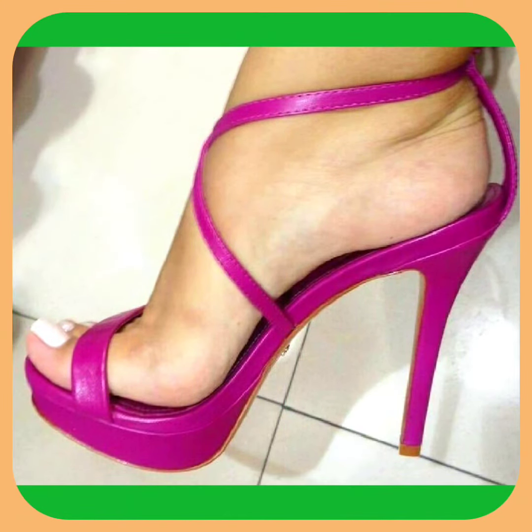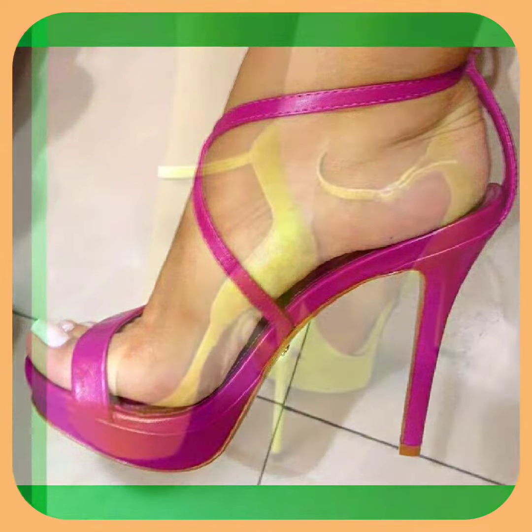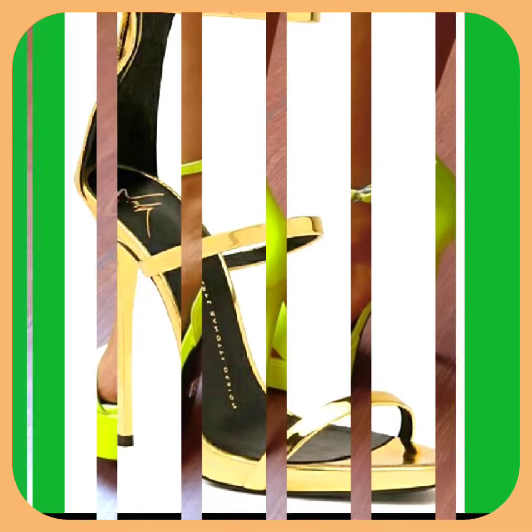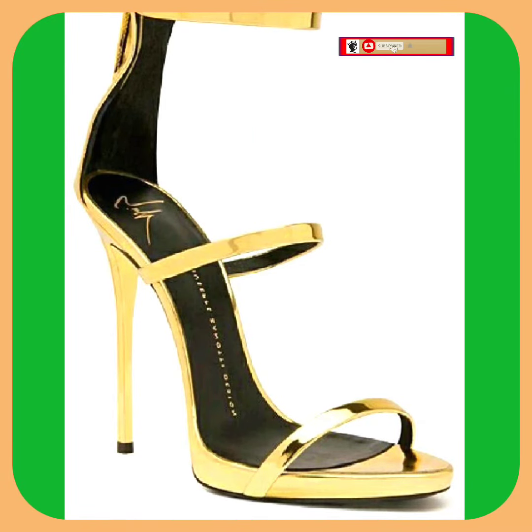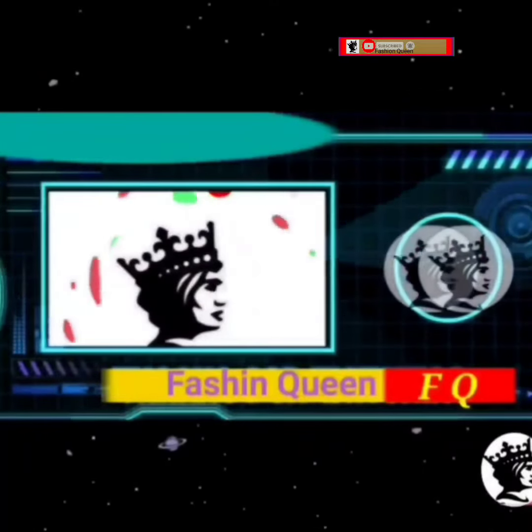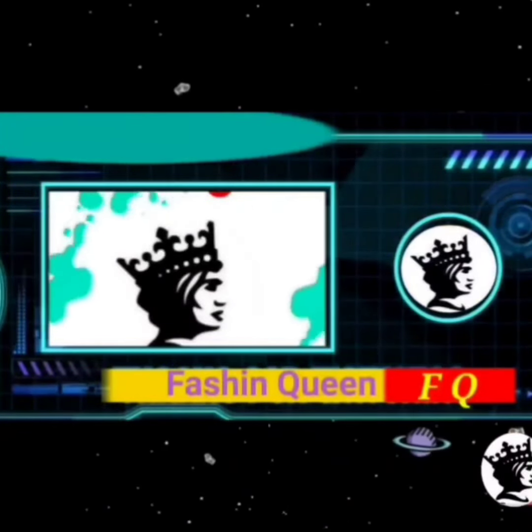If you're a high heel lover and a footwear lover, on this platform you'll find them in really beautiful designs and fun color combinations. Do check them out, like this video, comment on this video, and share it. That's all for today's video — love you, bye bye, and take care. Thanks for watching this video till the end.